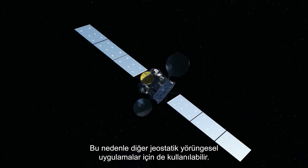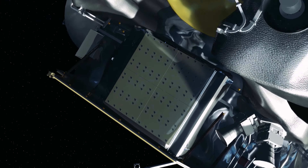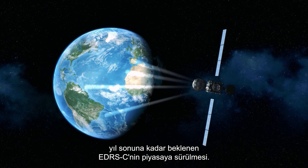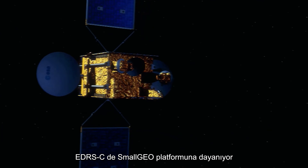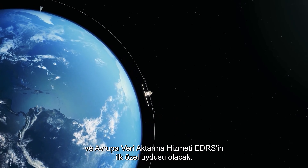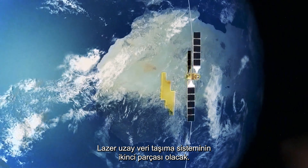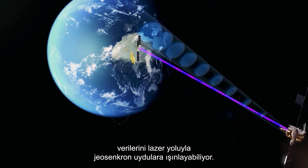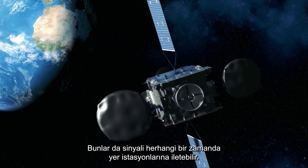SmallGeo is very flexible, so it can also be used for other geostationary applications. Another scheduled event in the telecom area is the launch of EDRSC, expected by the end of the year. EDRSC is also based on the SmallGeo platform and will be the first dedicated satellite for EDRS, the European Data Relay Service — the second element of the Laser Relay Space Data Highway. Low-Earth satellites encumbered with line-of-sight communications can beam their data upward to geosynchronous satellites via laser, which can then transmit the signal to ground stations at any time.